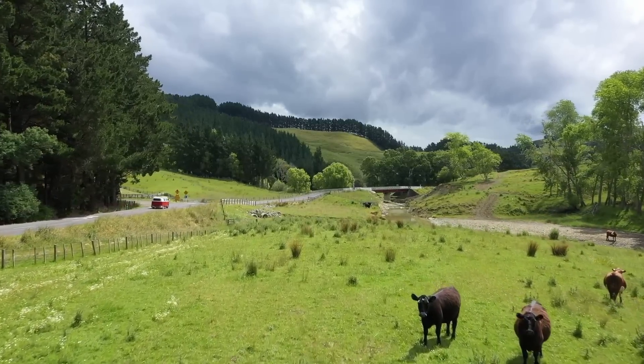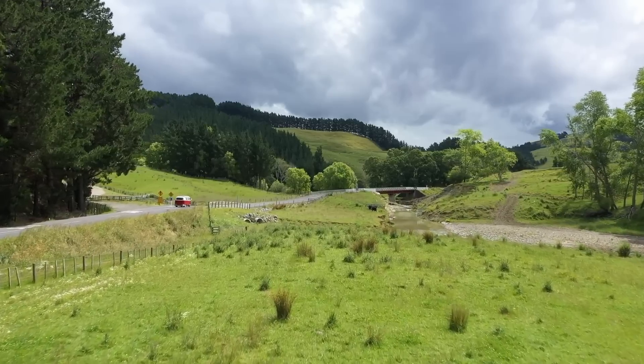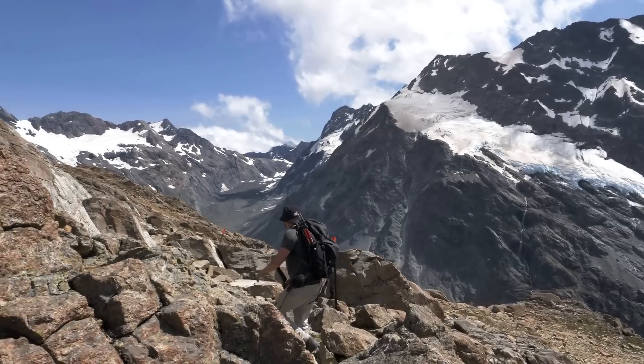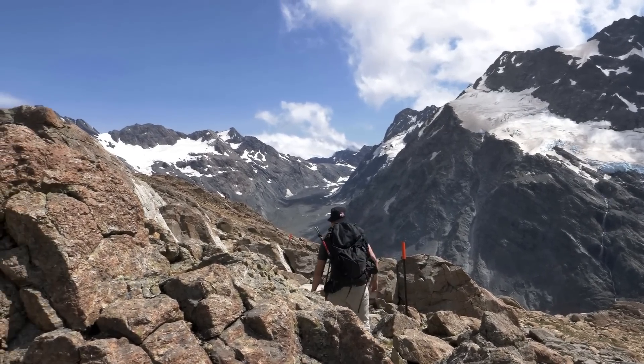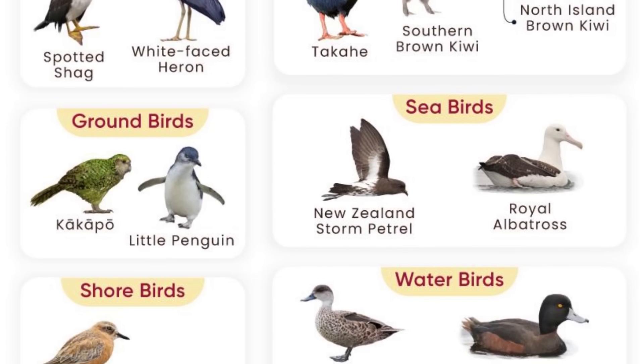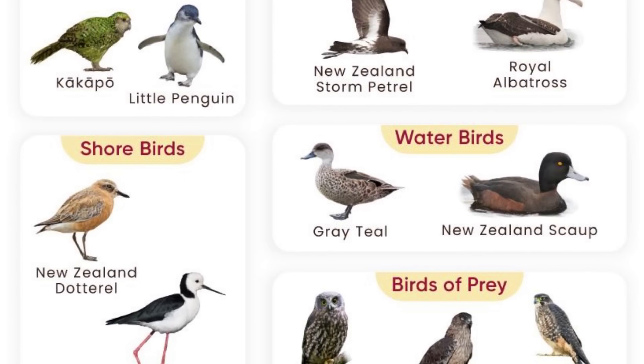With it being isolated since the Cretaceous period, New Zealand has developed a truly unique ecosystem, one that until recently was nearly devoid of land mammals entirely. In their absence, birds swooped in — pun intended — to fill the niches left vacant by their absence.